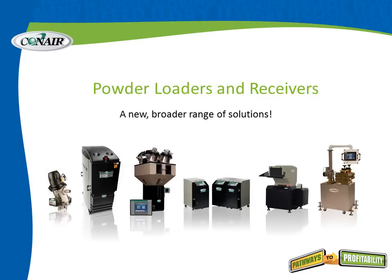Hello. Today we'd like to talk about powder loaders and receivers from Conair. Conair has recently added tremendously to their line of powder loaders and receivers, and we have a new, broader range of solutions for anyone working with powder.